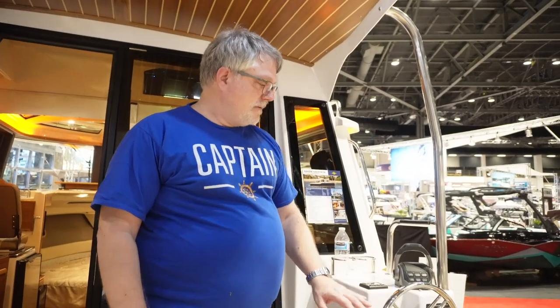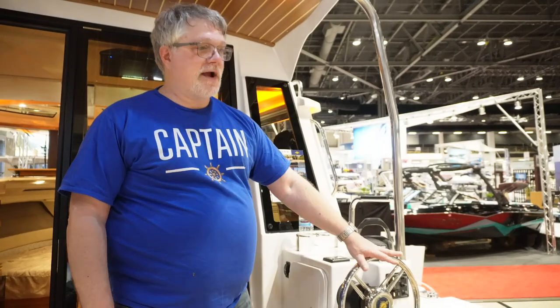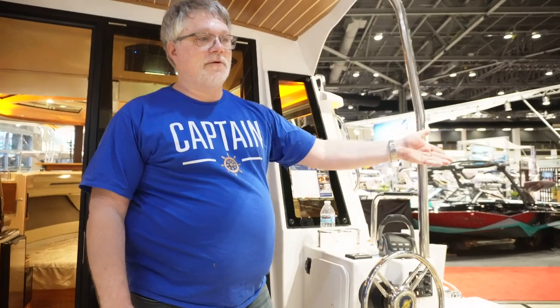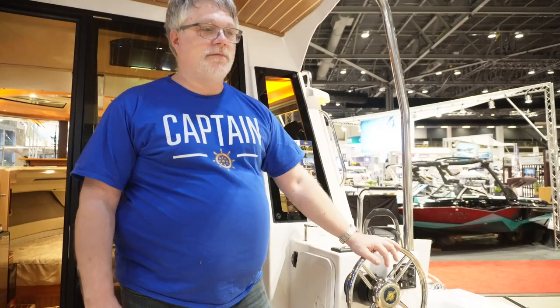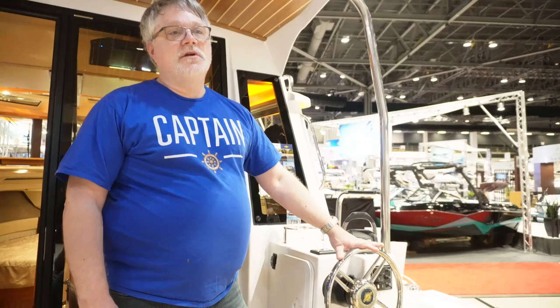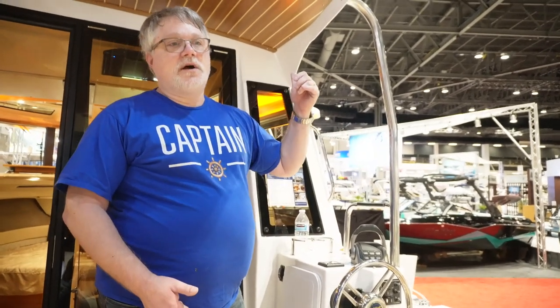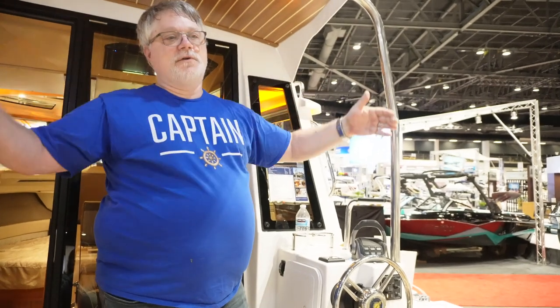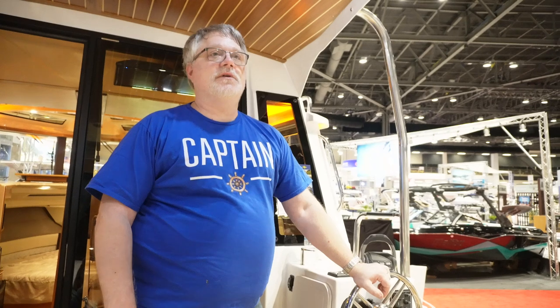A couple of features the RT29 has that you don't get on the RT27: an aft helm station, so you can drive from the back while crabbing, shrimping, and working your fishing gear. The RT27 doesn't have an aft helm station. The RT29 also has a command bridge so you can drive up top with better all-around visibility. The RT27 doesn't come with a command bridge either.